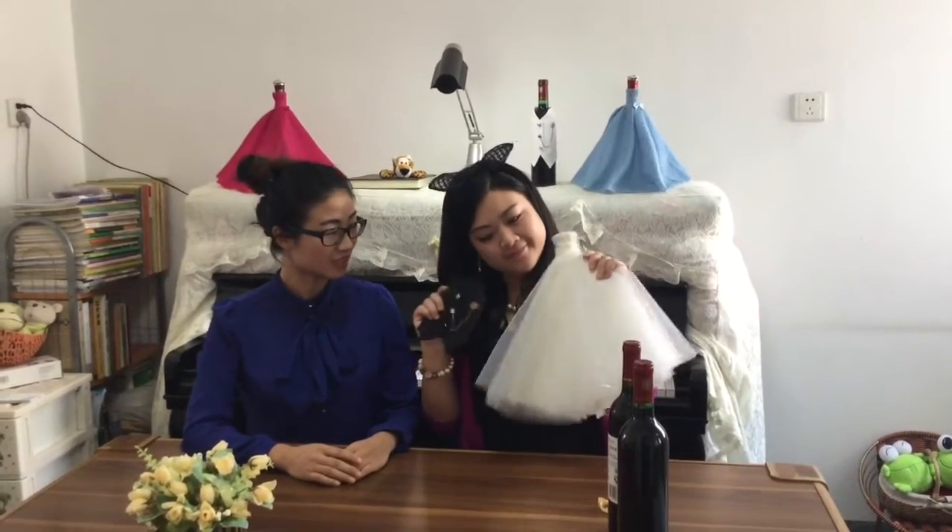Hello everyone, my name is Amy, my name is Michelle. Today we want to show you something very interesting. Look at the cute little dress and tuxedo — you might wonder what this is for, maybe for dolls, but we got better ideas.